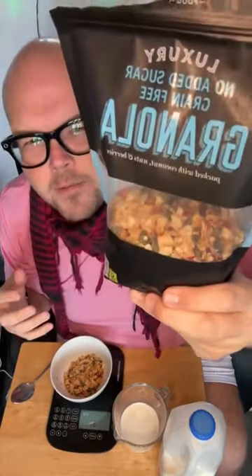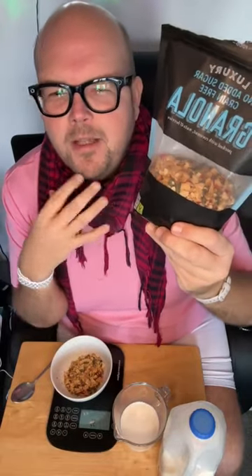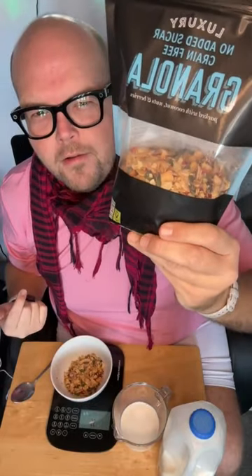This is something new at Marks and Spencer's — it's been there for quite a few months. This is the new luxury range. There are four different black bags, four different ranges of luxury granola, and one of them is this one, which basically hasn't got any grains in. So if you're gluten free, if you're trying to do a low carb diet, or you just want something clean and nutritious, this is the granola for you.